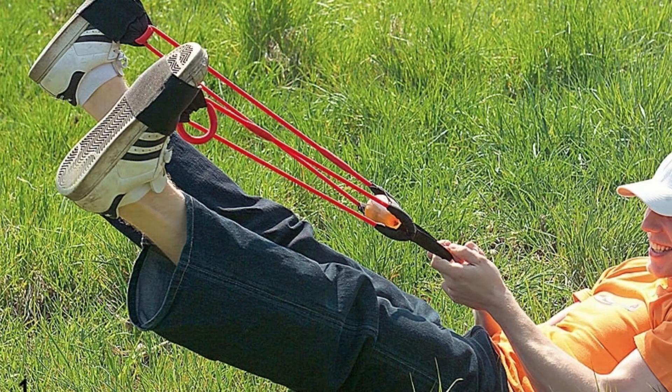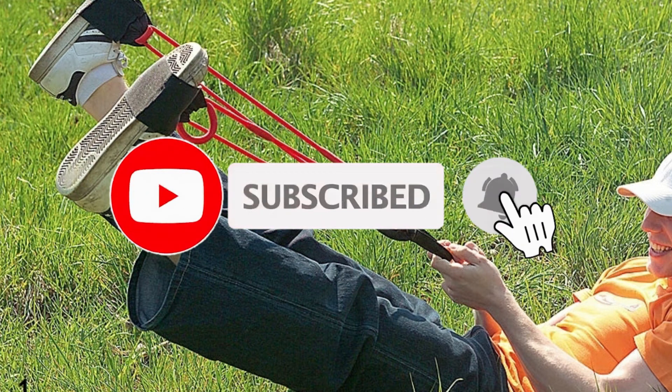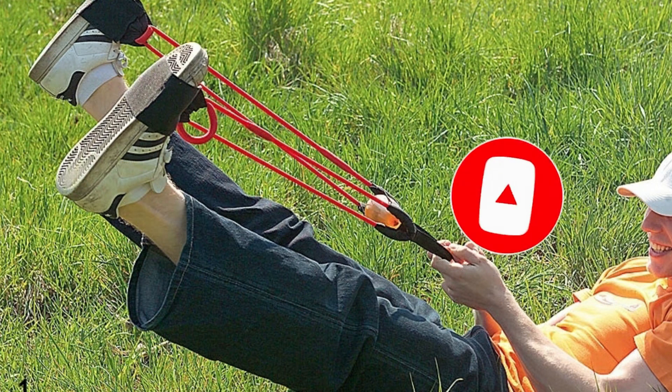What do you think of these slingshots? Have you ever used one? Write in the comments. If you enjoyed the video, support me with a like and subscribe to the channel — be sure to click on the bell so you don't miss new videos and keep up with the latest news. Take care of yourself and your loved ones.